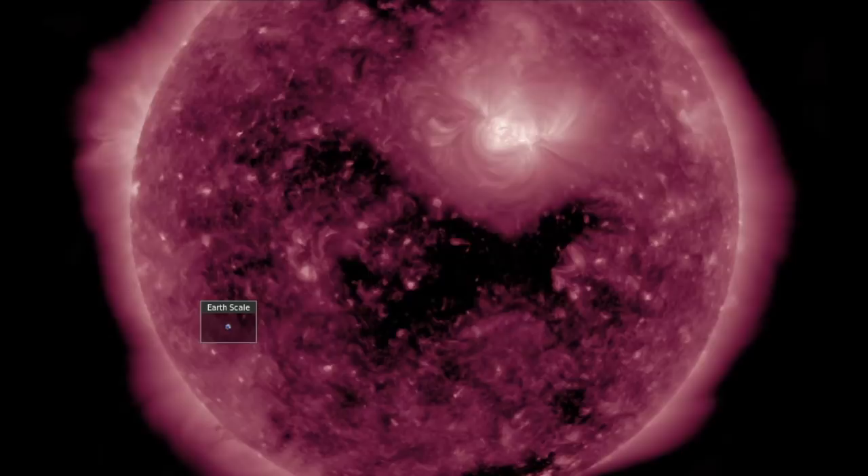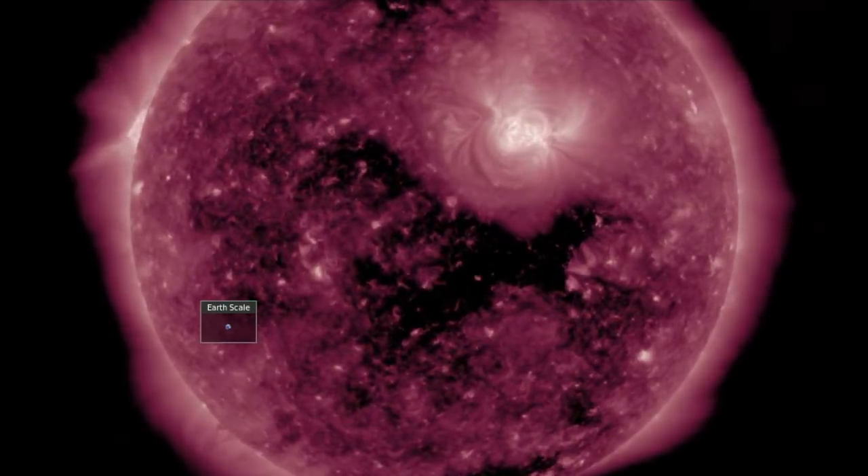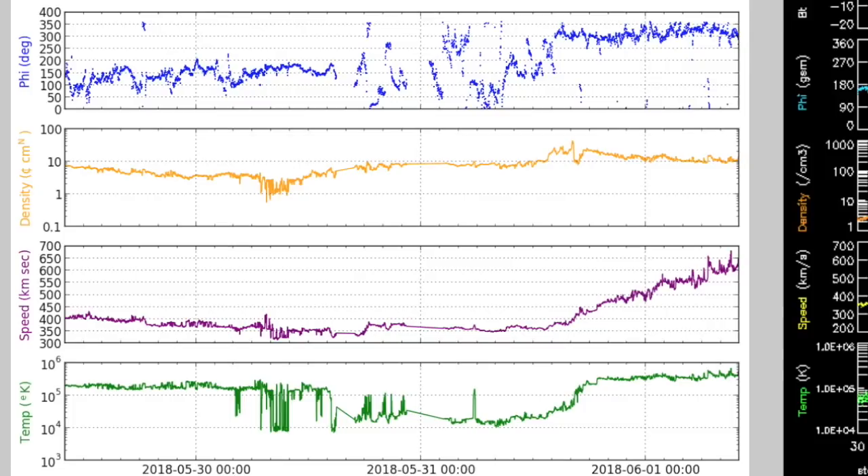As we come to the coronal holes, we find that departing coronal hole on the south — its solar wind has indeed arrived, as you see in the bottom two panels: speed and temperature rising up after a small density shockwave that flipped the phi angle up top in blue.